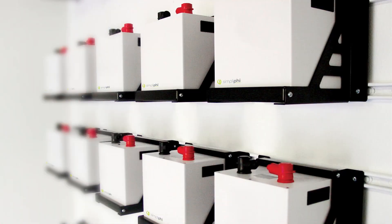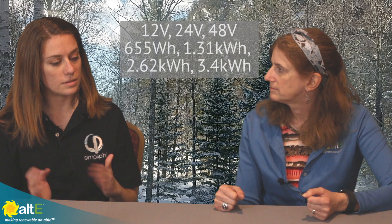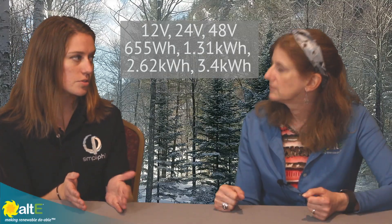What size range do you have available? For residential, small commercial, or even commercial use, we are all in the low voltage range. Each of our batteries comes in a predetermined voltage: 12, 24, or 48 volts. The most common size is actually 3.4 kilowatt hours.